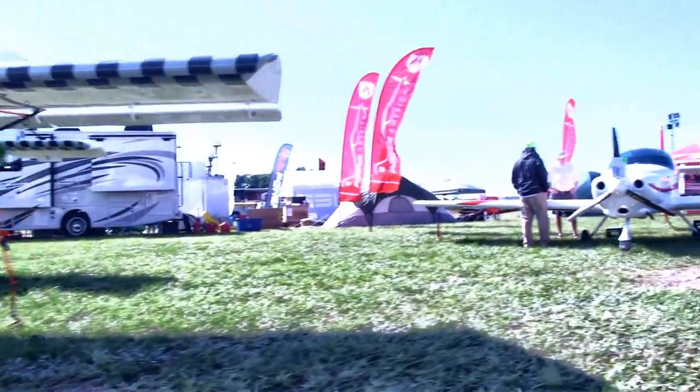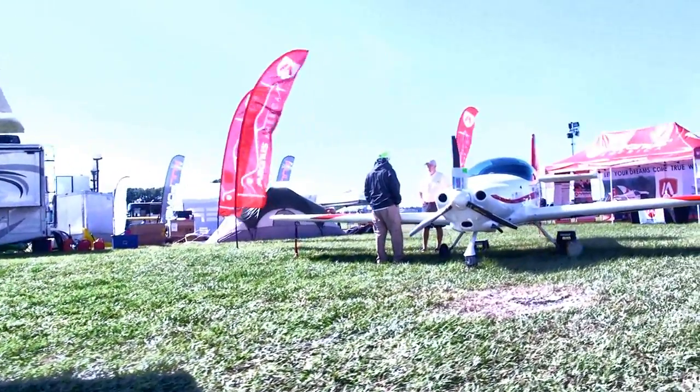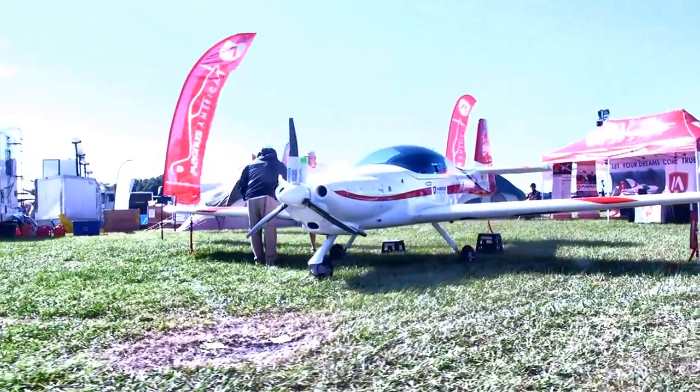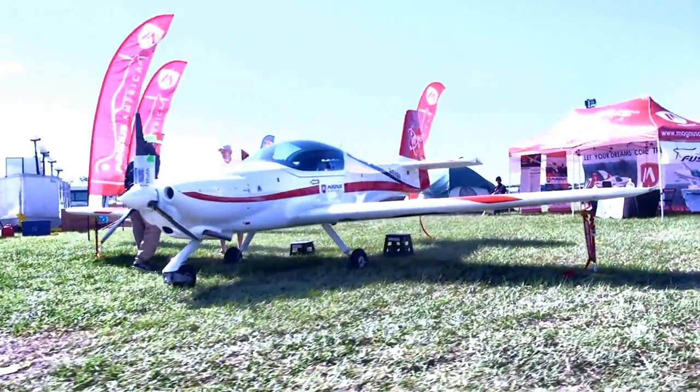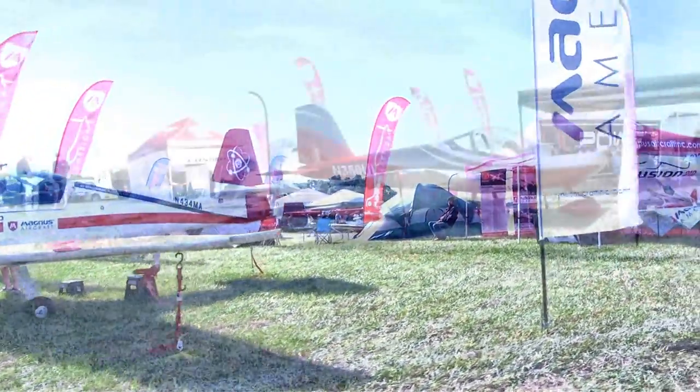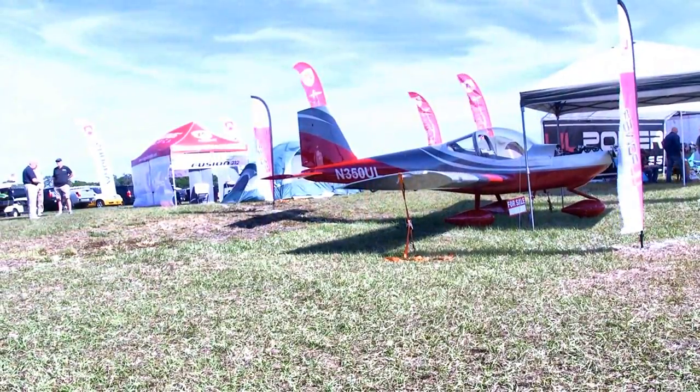Now we've got the Magnus and their Fusion 212 — a very sleek, all-carbon-fiber aircraft. We did a pilot report on this, so you can learn more about that when it's ready.